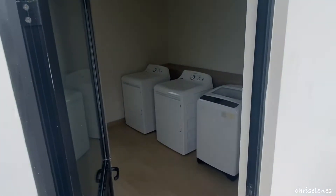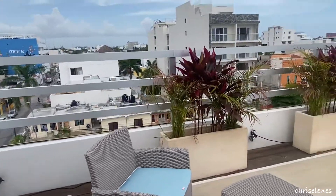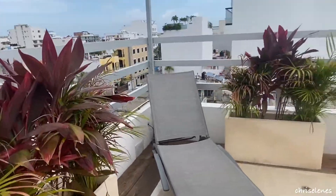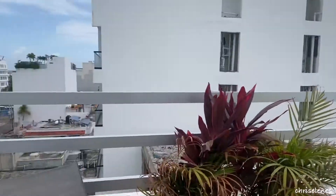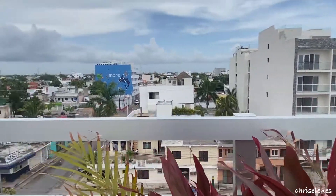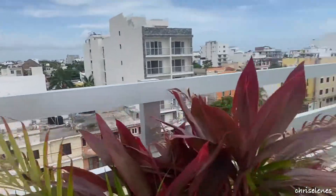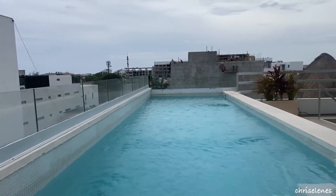There are complimentary washer and dryers if you need to wash your clothes — you can do so at this hotel. Here's another angle of the swimming pool and the view. We are located on 42nd and 15th Avenue.